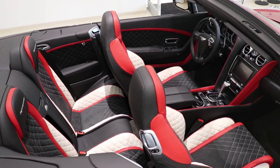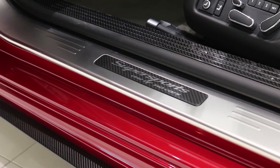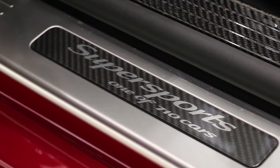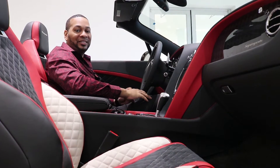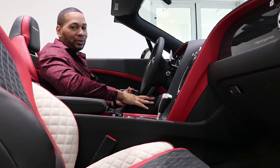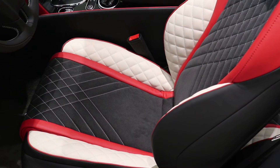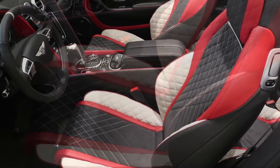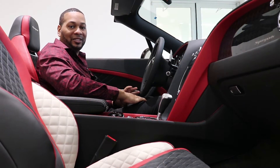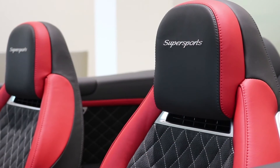Sitting inside the Super Sports, one of the first things you notice are the gloss carbon fiber door seals — incredibly beautiful. There are also dry carbon fiber plaques on the door seals that read 'one of 710,' where 710 is indicative of the 710 metric horsepower produced by the 6-liter twin-turbocharged W12. The seats are exceptionally comfortable and feature an exclusive triple color split: beluga alcantara, linen, and a hot spur accent. The seats also feature Super Sports stitching — exclusive to the Bentley Super Sports models — on both the seats and headrests.